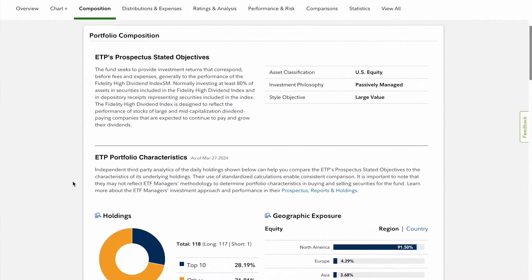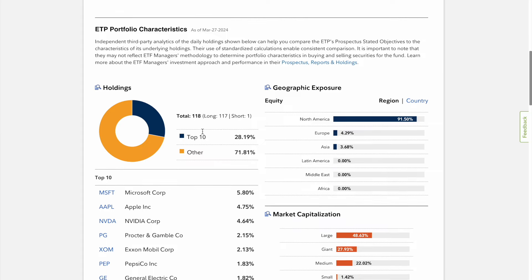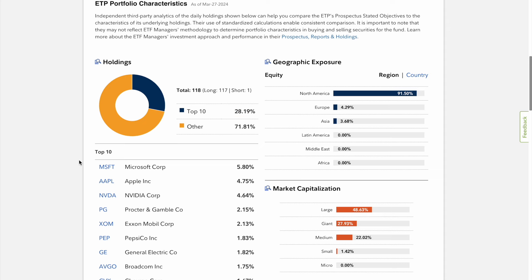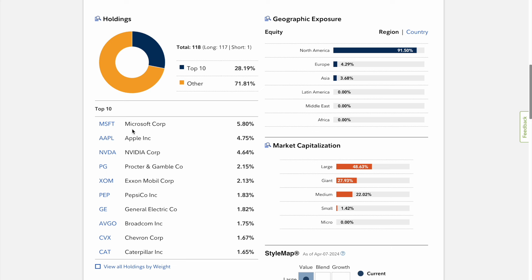Looking at the portfolio composition, when I started looking at what this exactly invests in, I was very impressed. We can see that it invests in large cap value, it's passively managed in U.S. equity companies, but FDVV has a total of 118 stocks within it. The top 10 make up 28 percent, so not too much concentration risk involved in this ETF. Looking at the top holdings, you have Microsoft at 5.8 percent and Apple at 4.75 percent.